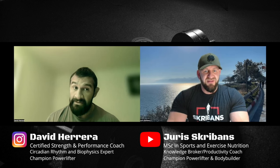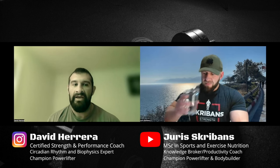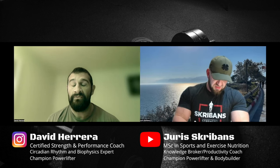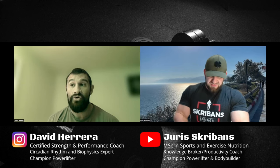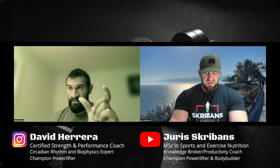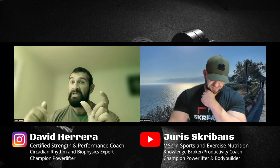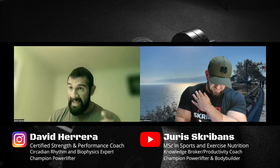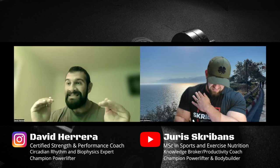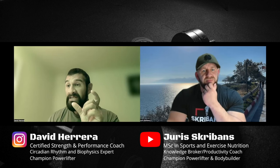If anybody knows anything about leptin, they'll just know that it's the hormone that controls appetite or hunger — that's about all they really know. But what most people don't know is that there's an actual pathway in the body called the leptin-melanocortin pathway. That means leptin, melanin, and your corticosteroids — things that produce activity versus inactivity. The leptin-melanocortin pathway is a central controlling pathway to all metabolic functions.